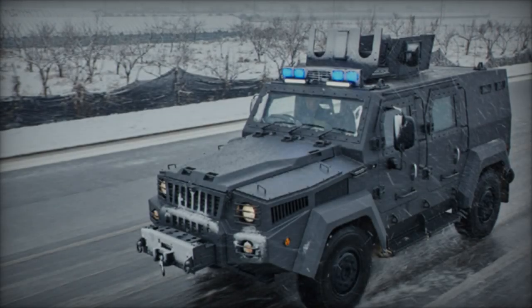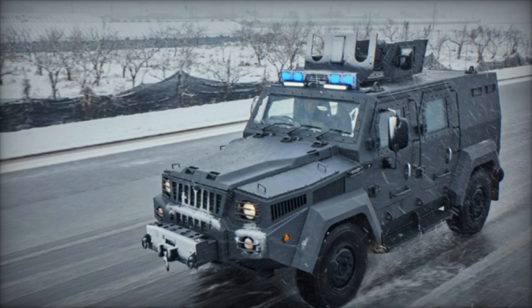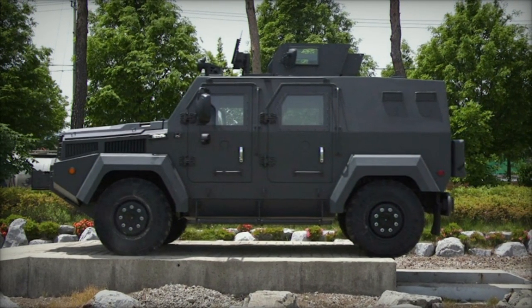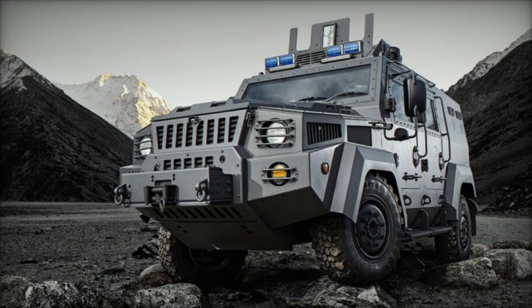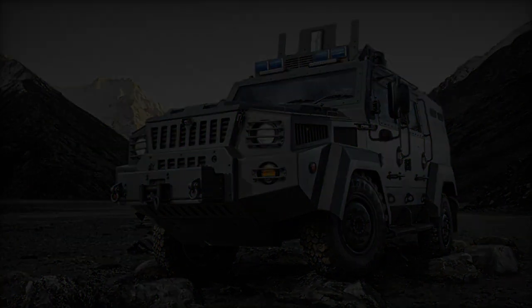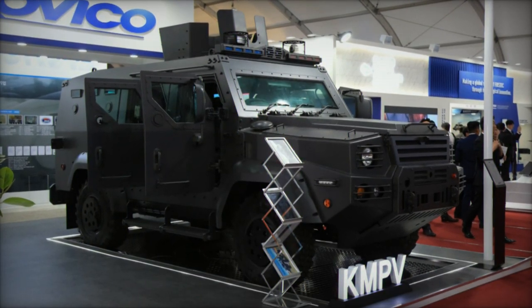At the Defense Services Asia, DSA, 2024 exhibition in Malaysia, South Korean manufacturer Armor Kaviko showcased enhanced variants of its armored personnel carrier, APC, the KMPV, originally introduced in 2020. Leveraging decades of experience in assembling truck hulls and APCs, Armor Kaviko has developed the KMPV as a modular troop transport platform, designed to provide advanced protection and versatility on the battlefield.